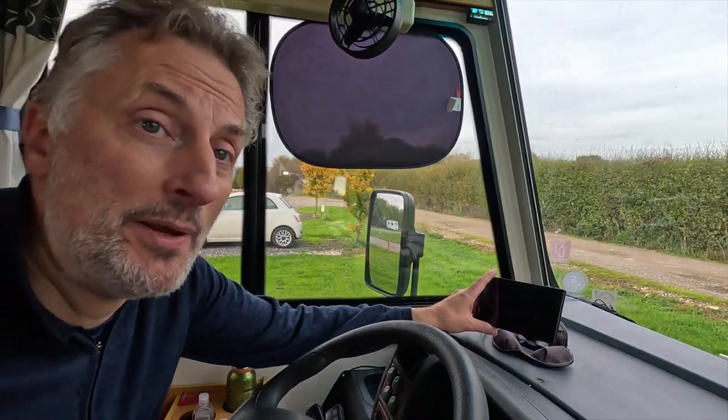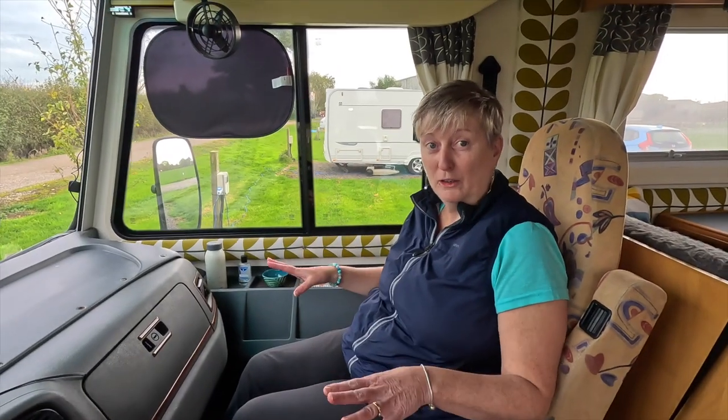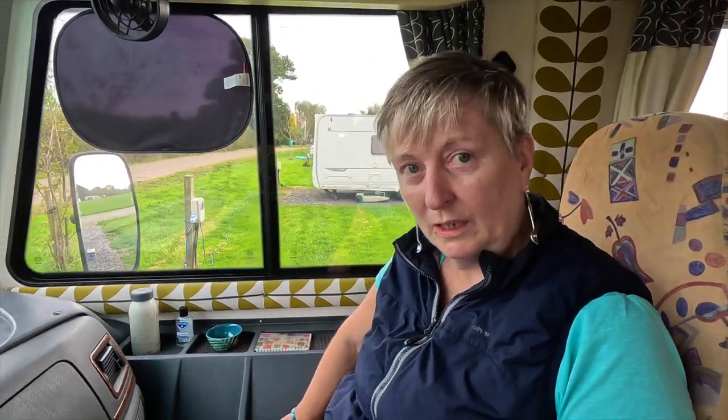This is the Garmin sat nav we use — it's a motorhome-specific one, so we can set the weight, height, and length of the motorhome and in theory it'll take us only on roads suitable for our vehicle, which has worked in practice so far, though some of the roads I wouldn't really like to go down. It also doubles up as the rear-view camera screen, so we can switch between sat nav and rear-view mode. I'm normally the navigator — I know Rob uses the sat nav but I'm the 'sat nag' alongside it. This side is a bit bulky because that's the inside of where the gas containers go.